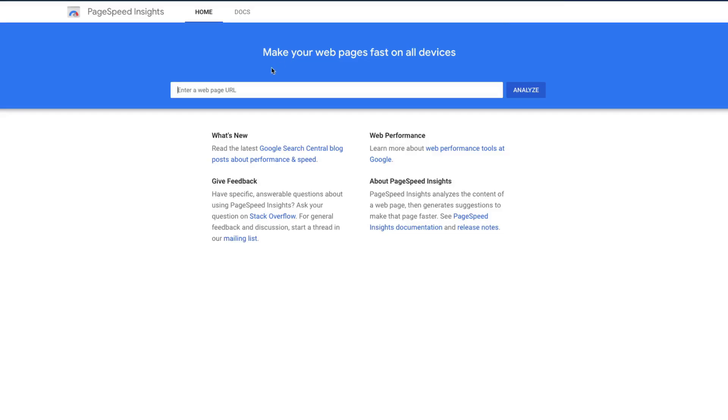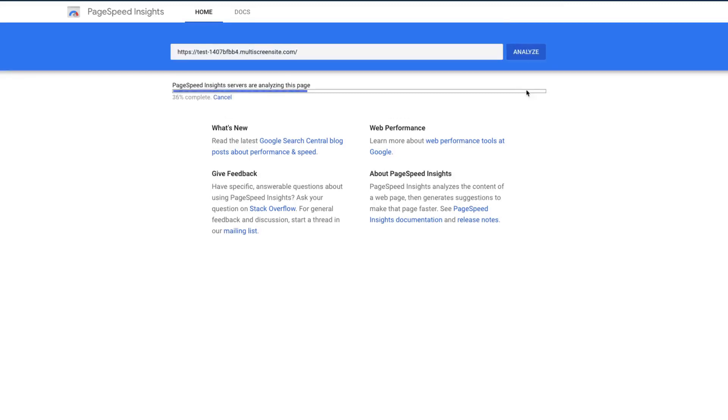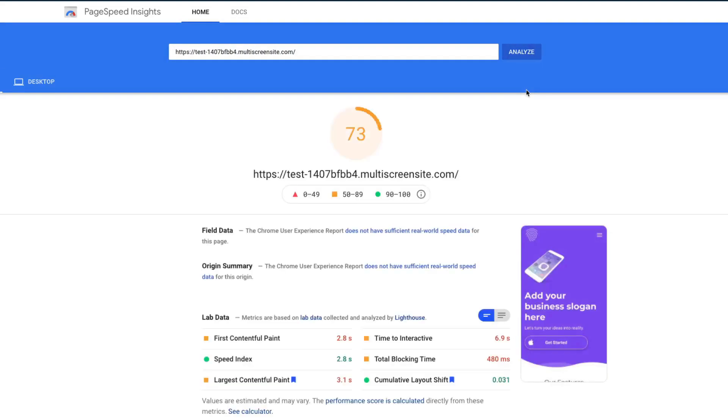I also tested the website with Google Core Web Vitals specs, and it seems they have very good performance — on mobile it performs well, and on desktop, excellent.